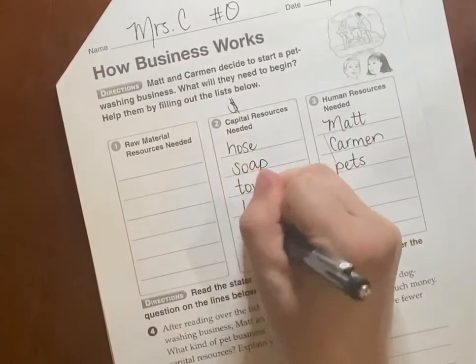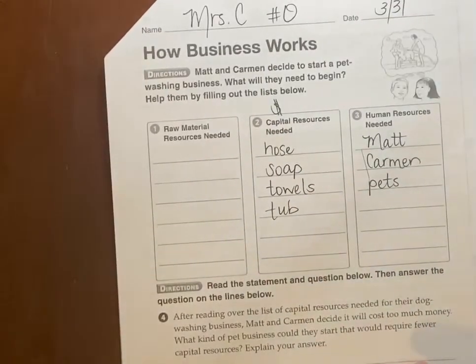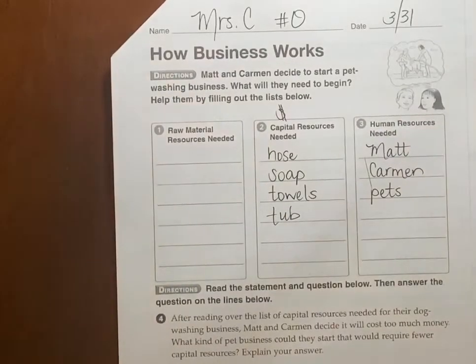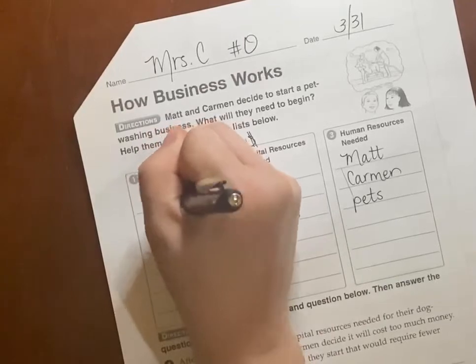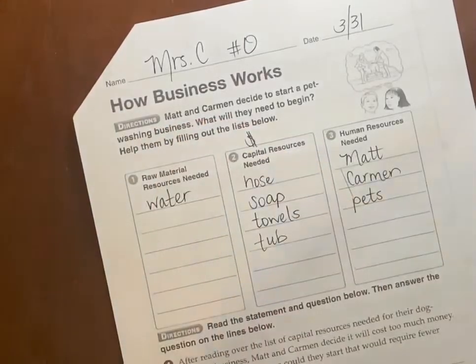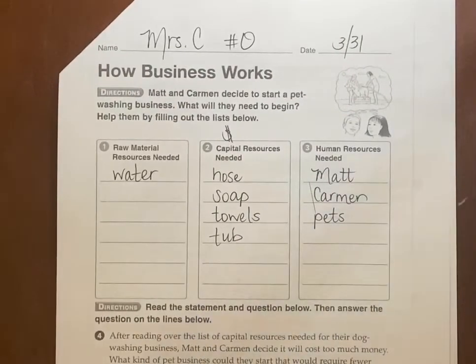Oh, and maybe a tub or a bucket to put the dog or cat in — can you imagine washing a cat? For raw material, these come from Earth. What are they going to need that comes from Earth to wash pets? Water. We definitely need water. They're even going to have to pay for the water that comes out of the house and into the hose.